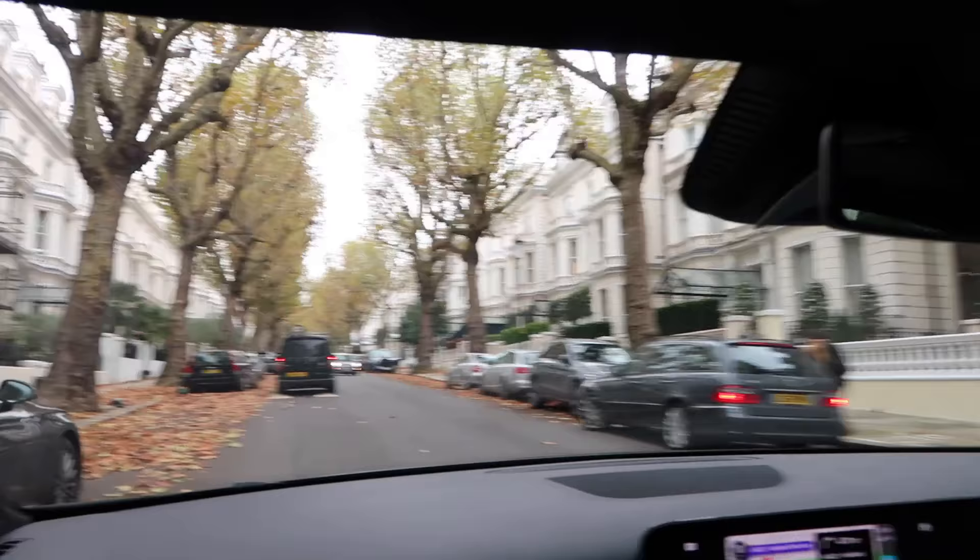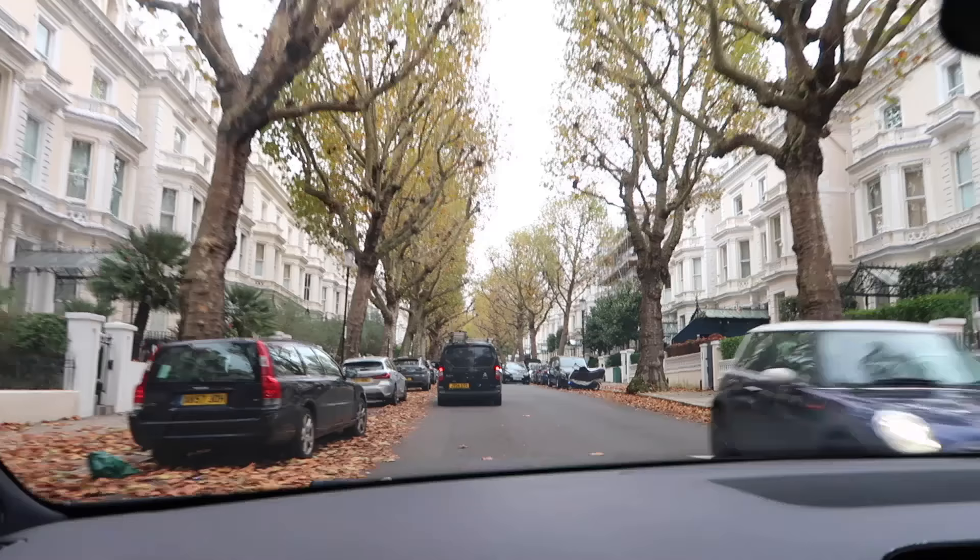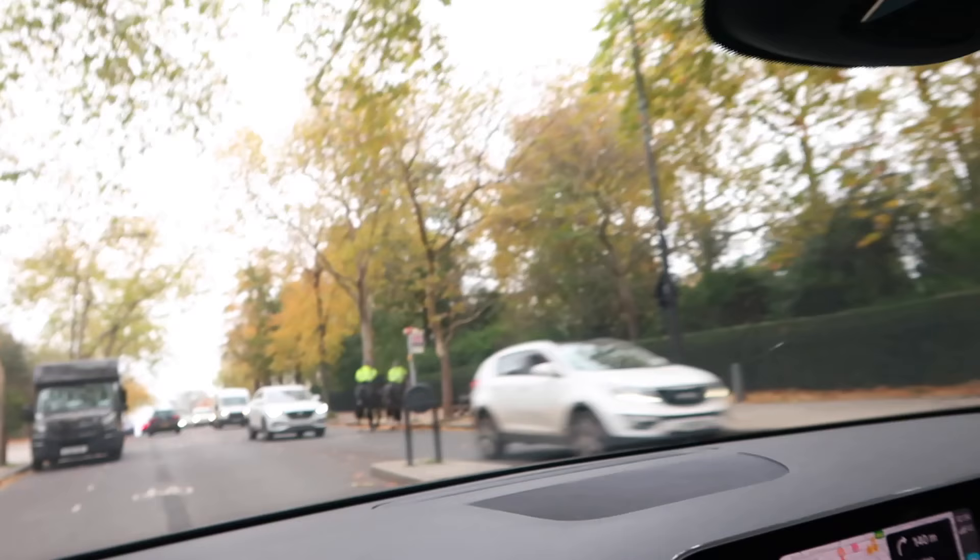We've driven to Notting Hill — we're there now actually, oh my goodness it is so beautiful. There are so many leaves on the floor. It's actually not the nicest day but that's alright. We're driving to the first location to shoot in.